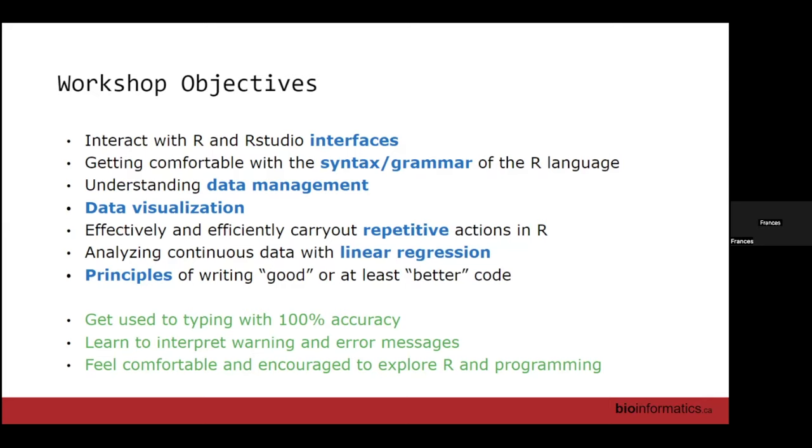Learning to interpret warning or error messages is also a key skill. Students sometimes ask me 'how did you know what to Google?' — that just takes practice. We're learning how R is talking to us, and Google also has its own way of thinking. At the end of this workshop, I hope you feel comfortable and encouraged to explore R and programming — like after two days of intense Spanish learning, hopefully you get more comfortable with the language and are encouraged to take another course or explore some workflows you find online.